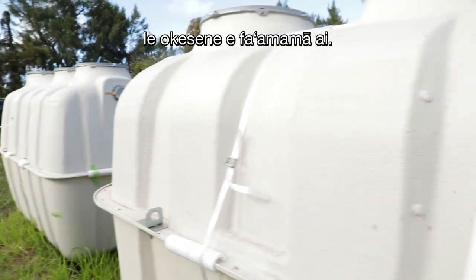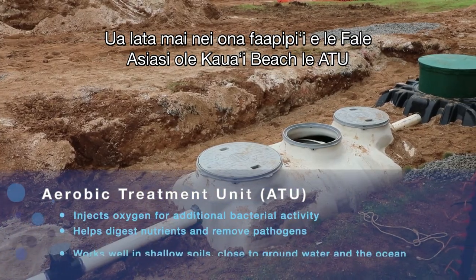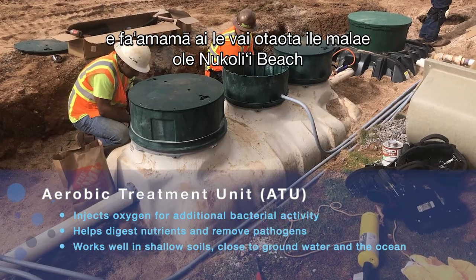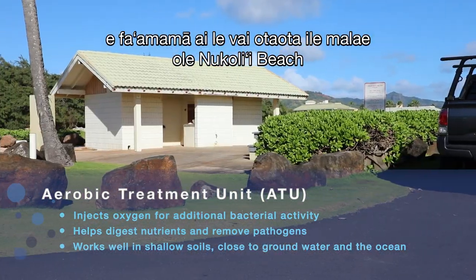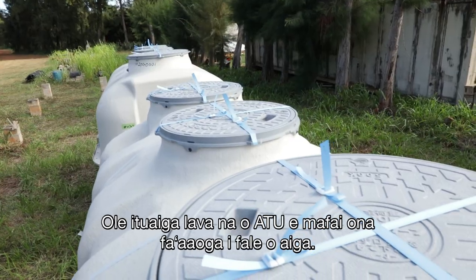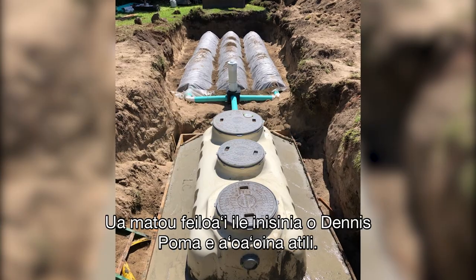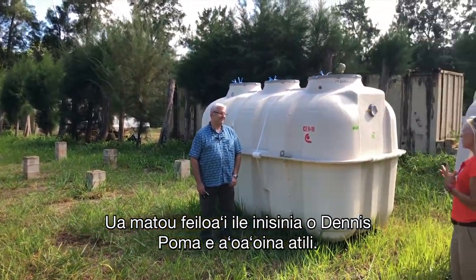Next, we're looking at self-contained aerobic treatment units. The Kauai Beach Resort recently installed one of these ATUs to treat wastewater at the Nukoli'i Beach Park on Kauai's east side. The same type of ATUs are also available for residential use. We caught up with engineer Dennis Poma to learn more.